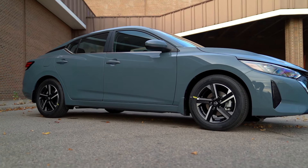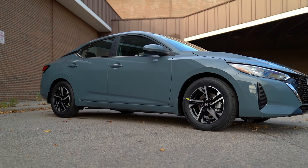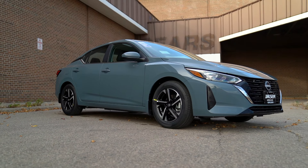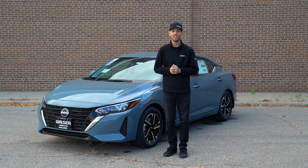I think you've got to get out and take one for a spin and see what you think. That was just a quick look and drive at the 2025 Nissan Sentra. If you have any questions or you'd like to schedule a test drive, you can visit us online at walzer.com or stop by anytime — we'd be more than happy to help. Thanks again for watching.